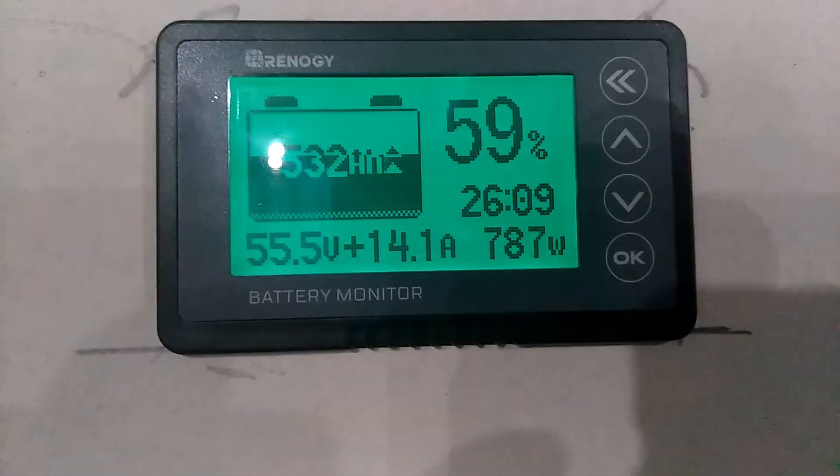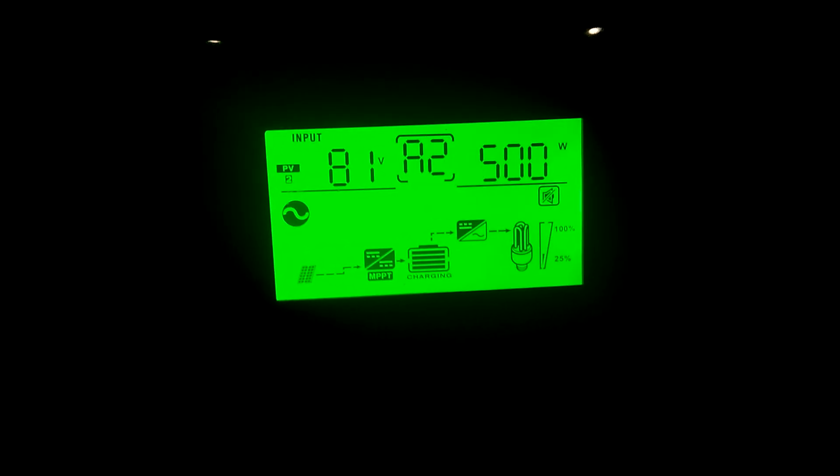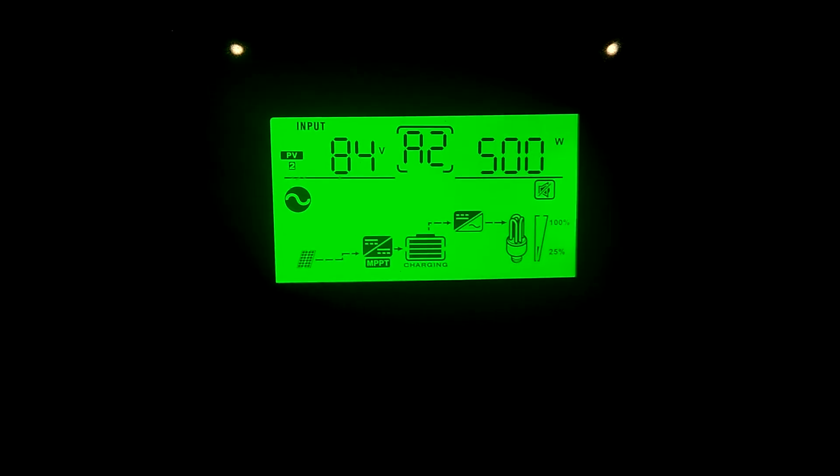The battery is sitting at 55.5 volts, 532 amp hours. I thought today we were gonna get some sun — last sun we got was Saturday, so Sunday, Monday, Tuesday, Wednesday — it's been four days with no sun. The east-facing panels just went up to 500 watts and the south-facing panels are 275 to 300.